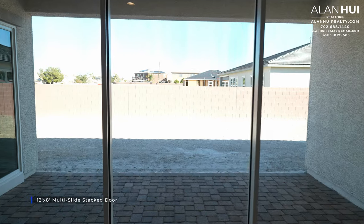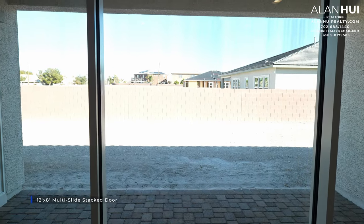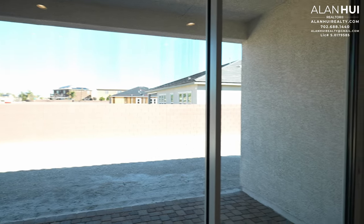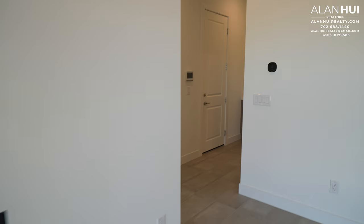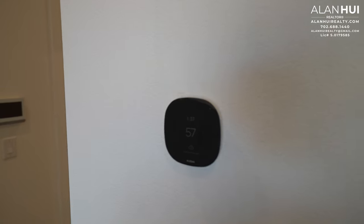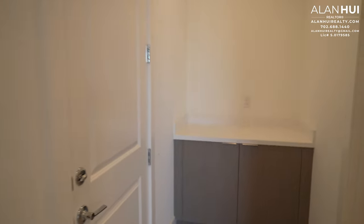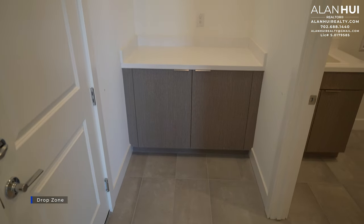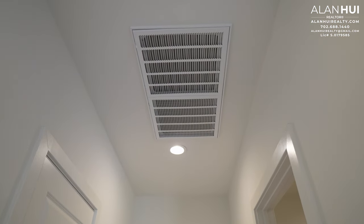In the great room, they have also upgraded to a 12 by 8 multi-slide stack door. In this corner of the great room is your second thermostat for this home. There are a total of 3 zones in this home. Against this wall is your drop zone, which are base cabinets and a countertop. Up above are your AC filters.